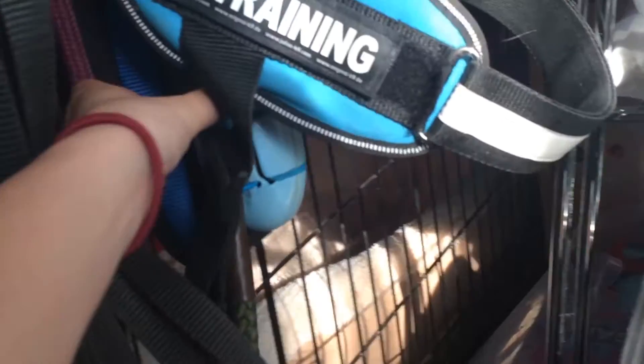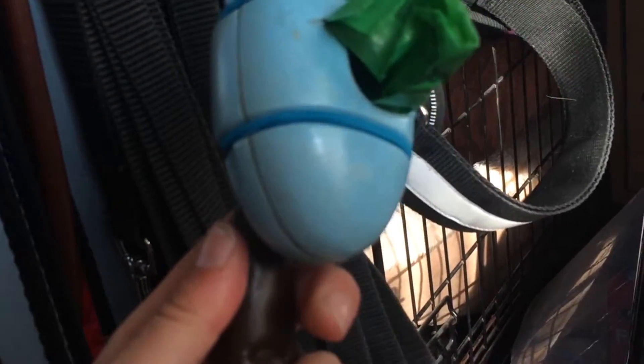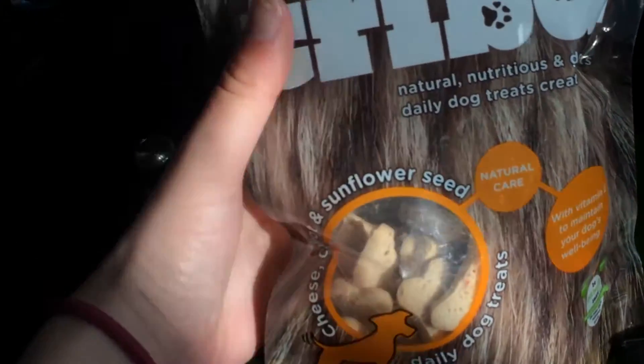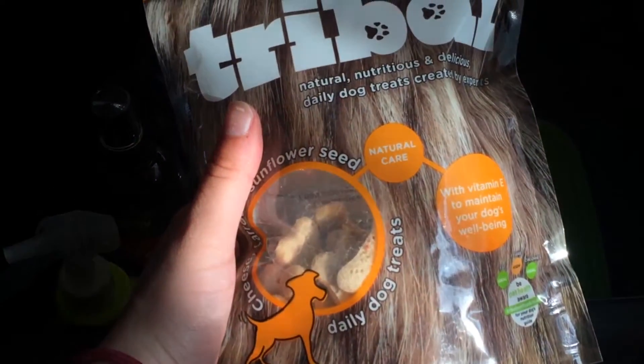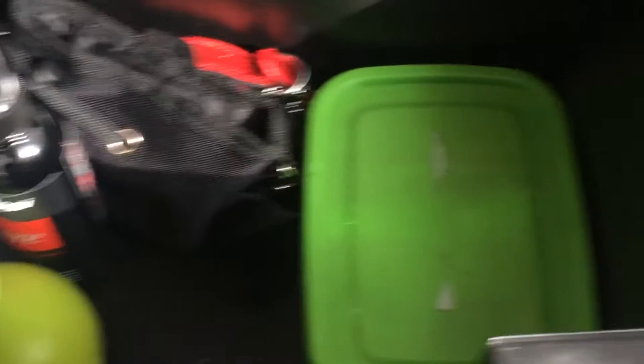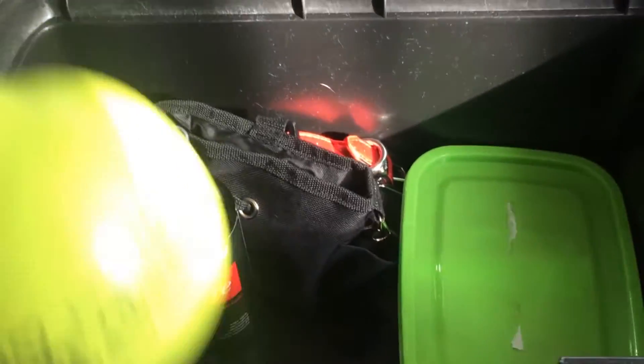We've got poo bags which go on this little roller thing on his lead because I always forget them. There's a little Saffy come to say hi. He's also got these which are his bedtime treats — we give him a treat for going in his crate. He's fine going in there, but it's nicer to give him a treat before he goes to bed.